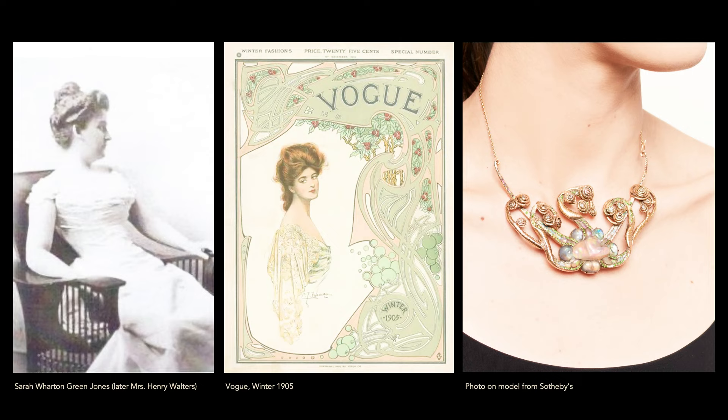We know the second owner wore it, or it was worn in the family of the second owner. We see other pieces Tiffany designed with Julia Munson using extraordinary chains, extraordinary silk cords with semi-precious stones in them, and triple cords. One can only imagine — but that's not how it was photographed or displayed.